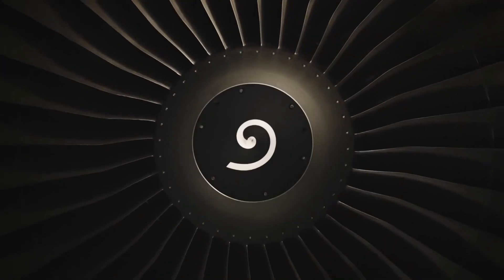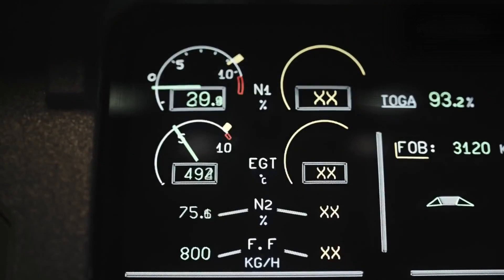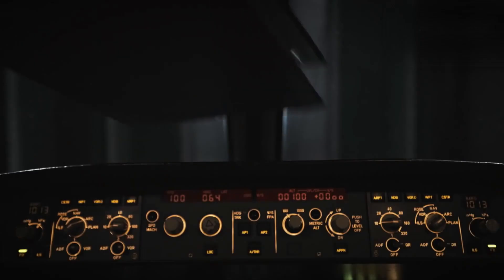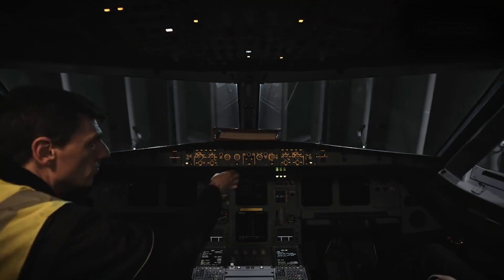The production of turbojet engines for Swiss Airlines involves a complex and sophisticated process, requiring the collaboration of skilled engineers, technicians, and manufacturers. This ensures the delivery of high-performance and reliable engines that meet the stringent requirements of the aviation industry.